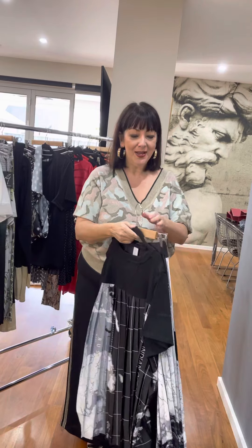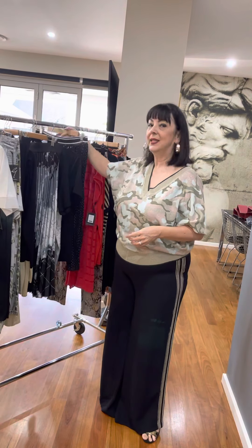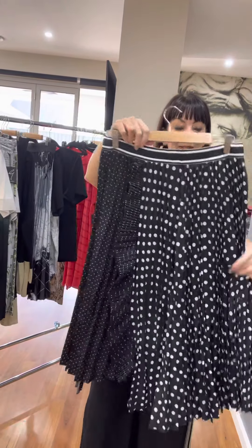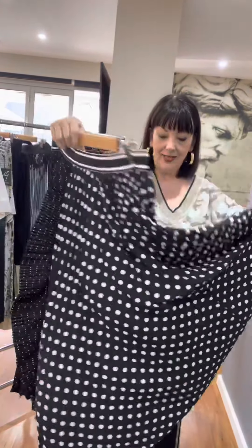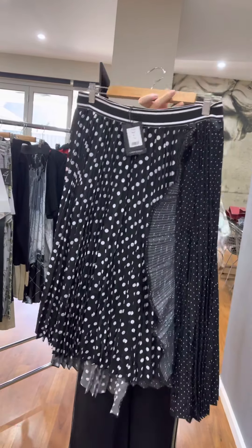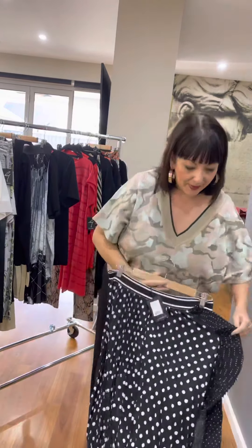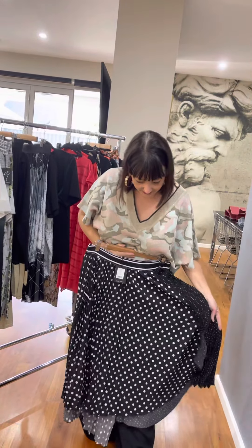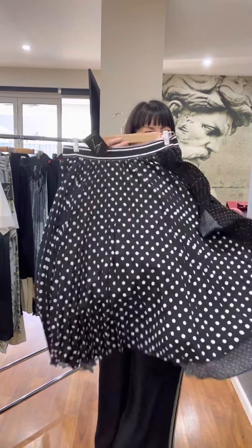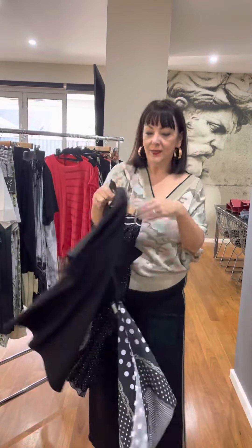Sticking with skirts — same again from Gabby, elasticized waist, mechanical pleat. This one has a slight high-low hemline — just a very slight one — and look at this detail: a little bit of a frill, so it's quite feminine. How gorgeous is that — just beautiful.